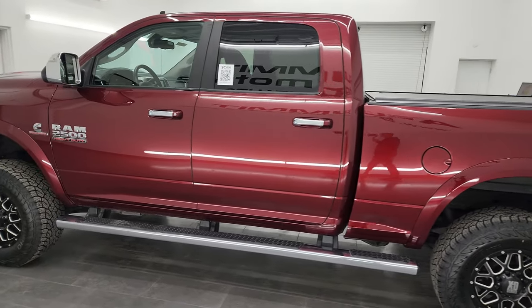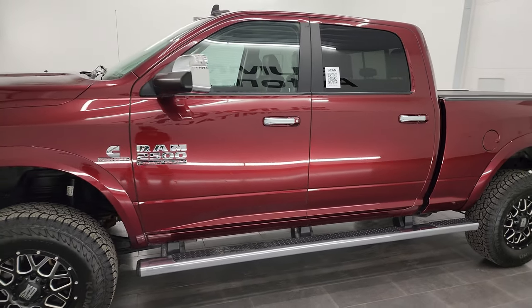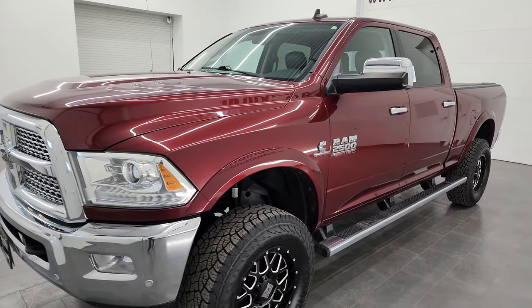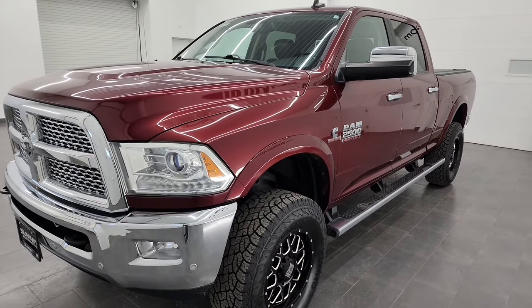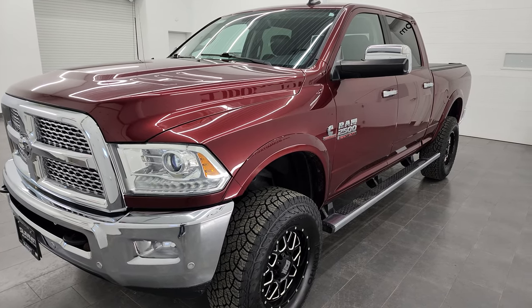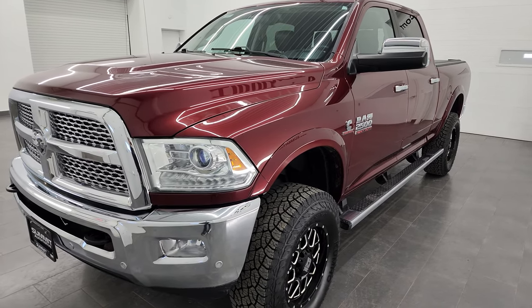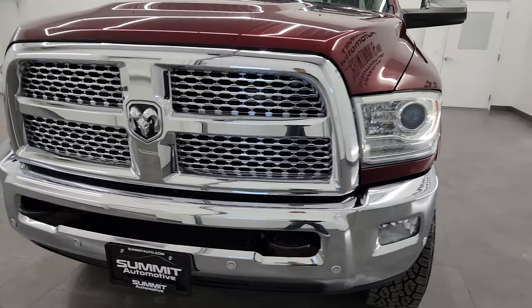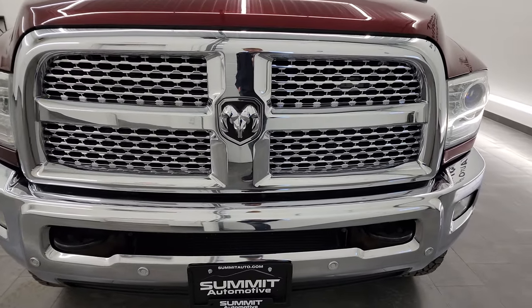This 2016 Ram 2500 has the 6.7 liter Cummins diesel engine, paired up with the 6-speed 68 RFE automatic transmission. This truck has been fully safetied and inspected by our service shop. It has a fresh oil and filter change, all the fluids have been checked and topped off, and it has four brand-new tires and is 100% ready to go.